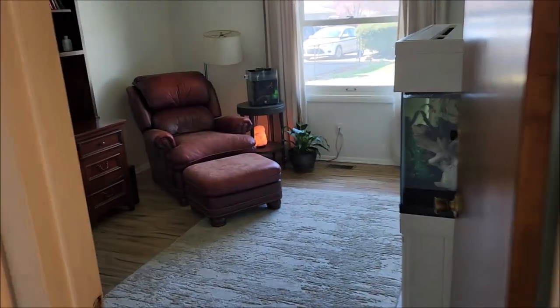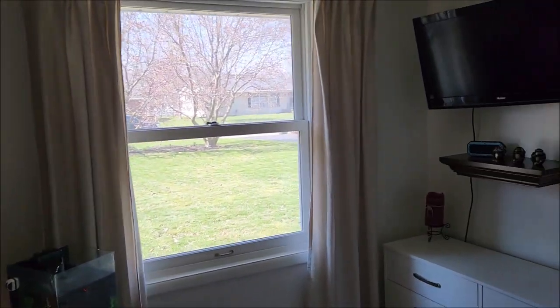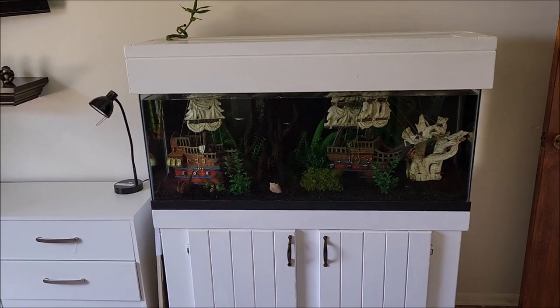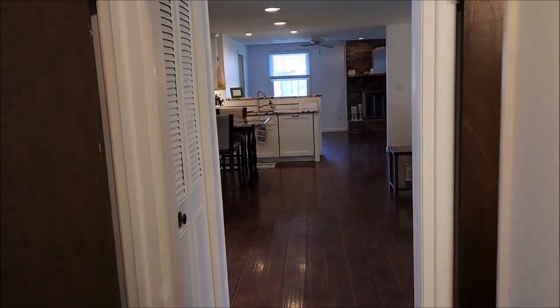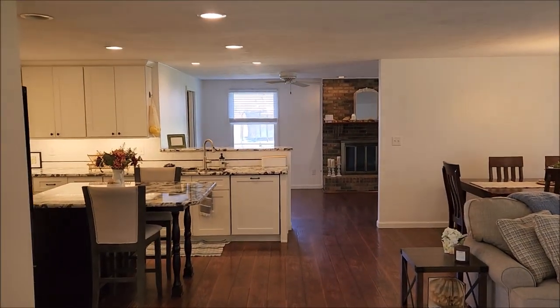And here is bedroom number three. Look at the size of these closets — and large windows with plenty of natural sunlight. There's that beautiful fish tank, but it does not convey. Just a great home at a great price — schedule your showing today, as this home will not last long in this hot market. Thanks for taking a tour with me!